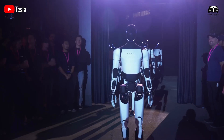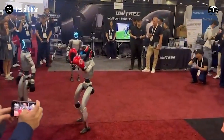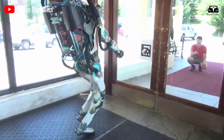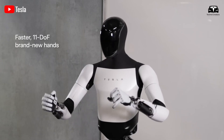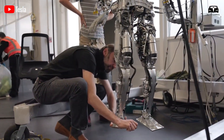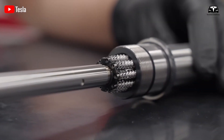Beyond mobility and intelligence, the focus on silence addresses a critical gap in robotics. Traditional robots, such as those using hydraulic systems, often generate noise levels exceeding 60 dB — comparable to a loud conversation — which limits their use in human-centric environments. Optimus, however, operates at whisper-quiet levels, with peak noise during movement measured at just 25 dB in recent factory trials, comparable to the rustle of leaves or the quiet of a library. This achievement stems from a holistic design philosophy that prioritizes vibration reduction, material science, and algorithmic finesse, ensuring the robot moves with the subtlety of a shadow.